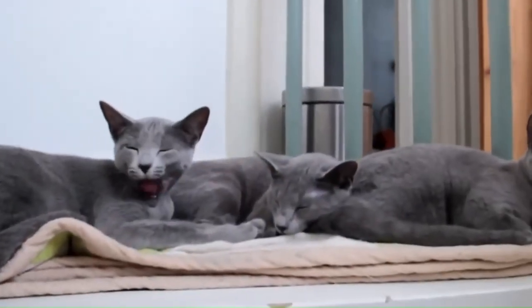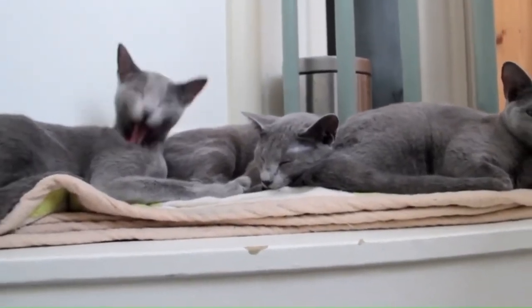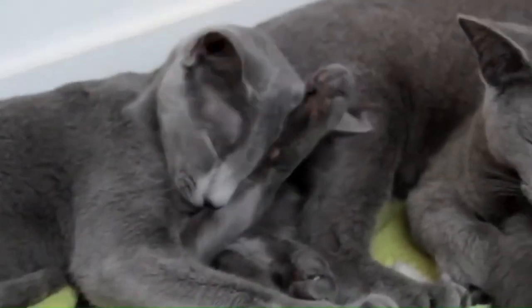Number 91: Russian Blue. The Russian Blue cat breed is known for its strikingly beautiful appearance, featuring a dense, short, and plush blue-gray coat, vivid green eyes, and a graceful body structure.